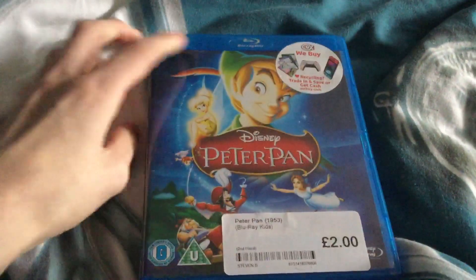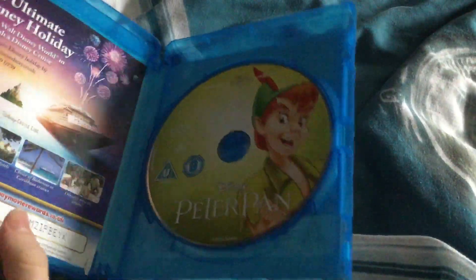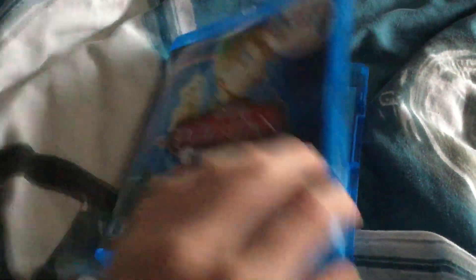The last stop is a Peter Pan Blu-Ray. Here's the front, the side, and the back. It's the 2014 UK Blu-Ray release, I think. And here's the disc — I think it's 2012 or 2013.